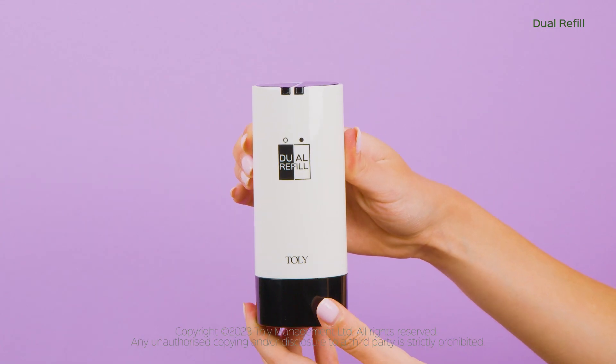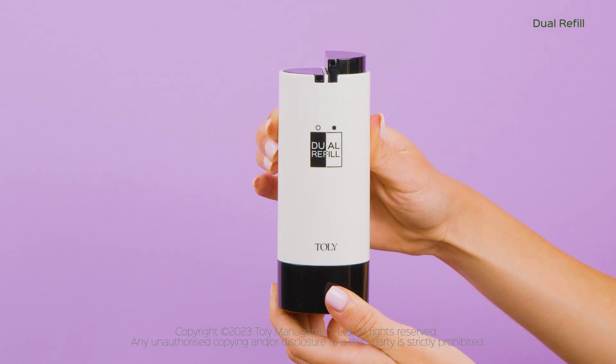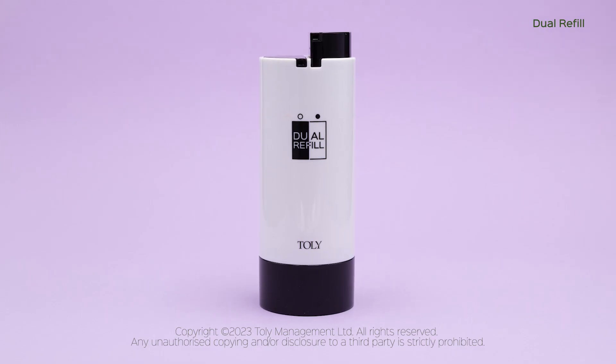With just a simple clockwise twist of the bottom, the right side pump emerges, ready to dispense your product with a press of the actuator.